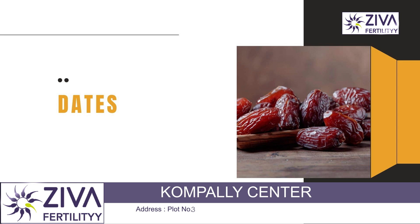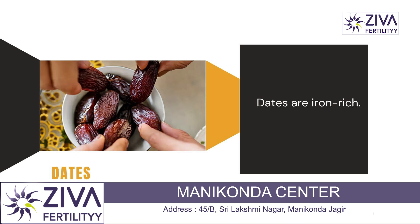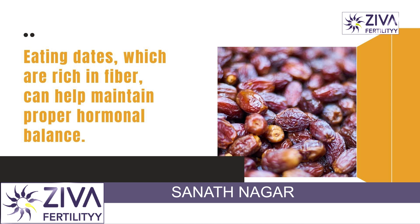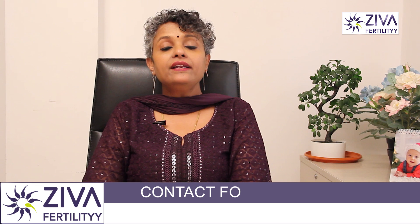Next is dates. Dates are a rich source of iron and are perfect for those suffering from iron deficiency. They are rich in fiber which also helps in maintaining proper hormonal balance you need during pregnancy. You can snack on them or add dates to your smoothies for a rich flavor.